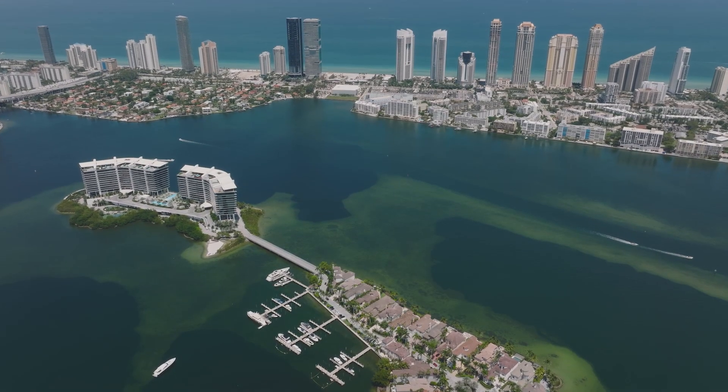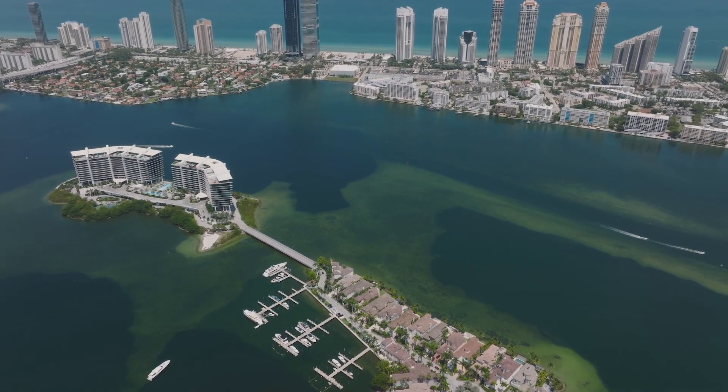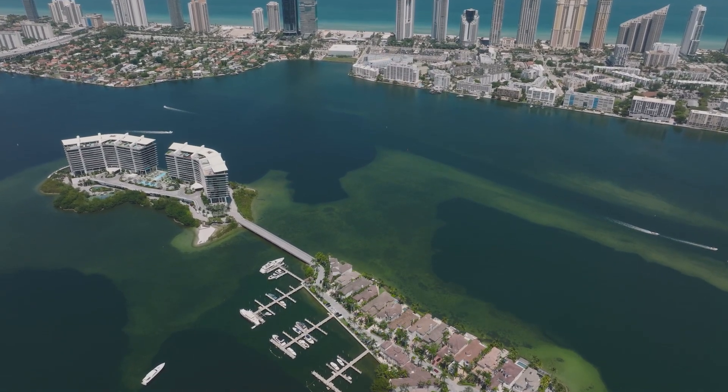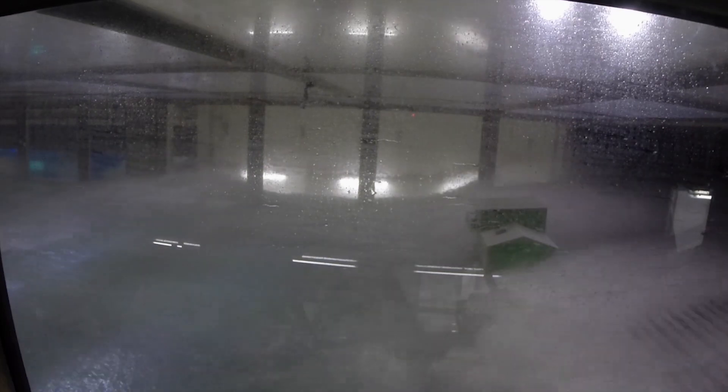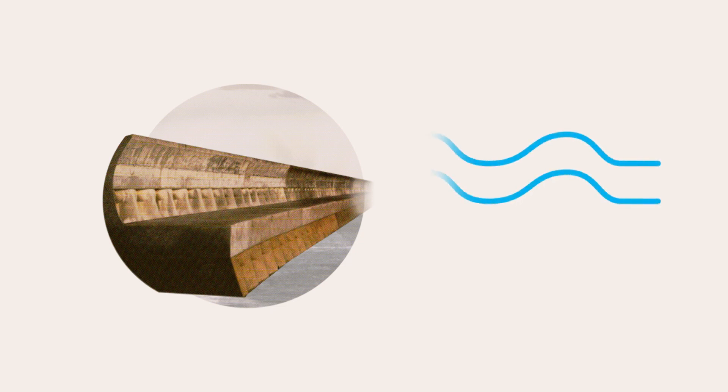Miami Beach, for example, is built right on a barrier island. The SUSTAIN lab designs barriers to protect those hotels and condos from wave energy. The challenge is to engineer a barrier that will slow down the waves the same way natural systems would. What we want to avoid is that energy transferring by impact into the structures. Traditional construction like seawalls doesn't take any energy out — it just bounces energy off.